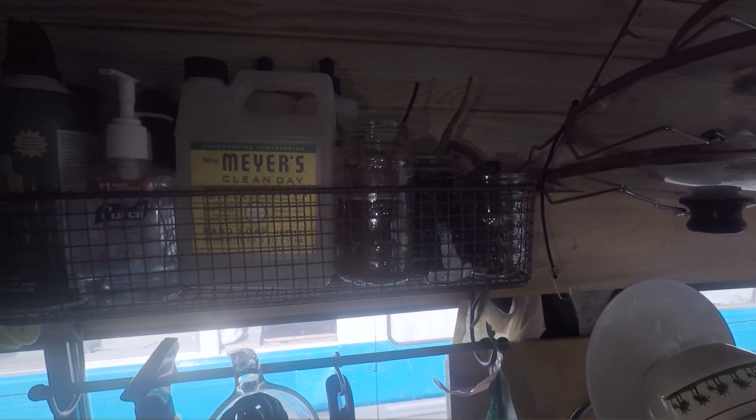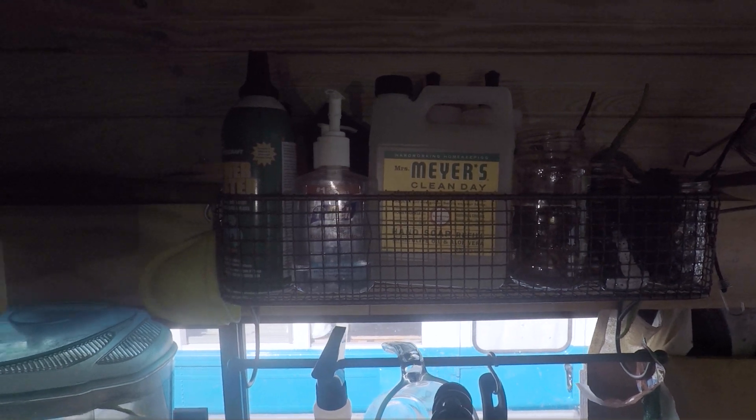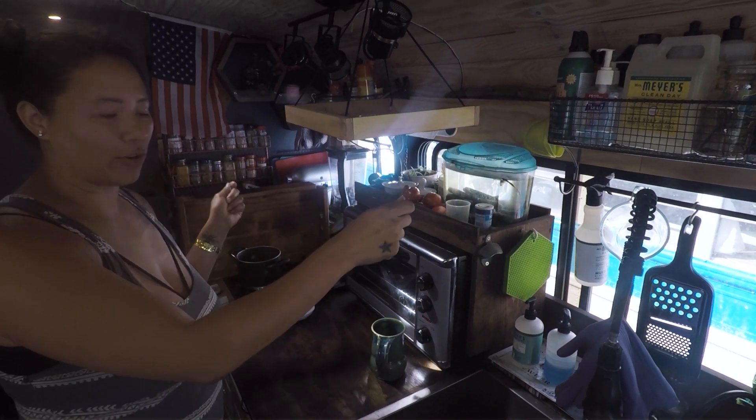We have two racks that hold essentials — grab and go. I have my cleaning products up here, hand sanitizer, all my little things that I need, hanging so I can just access them.